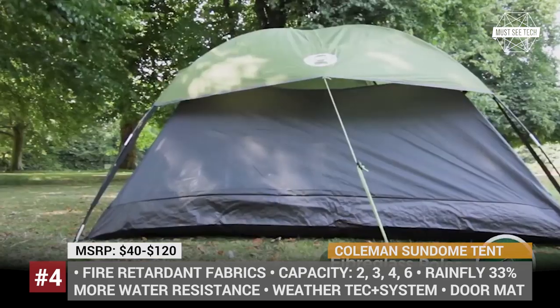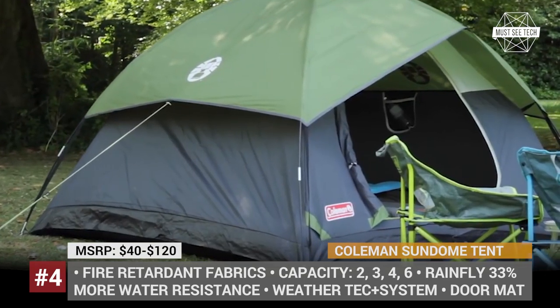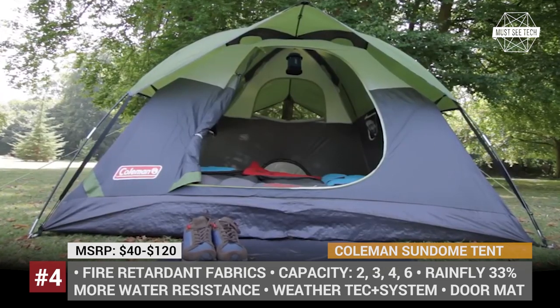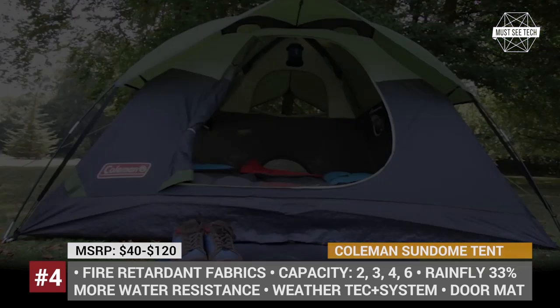The peak and doormat at the entry allow you to keep the interior dry during a rain shower. This particular model is offered in two, three, four, and six person configurations, with the two-person version priced at just $40, while the largest Coleman Sun Dome still remains affordable at $120.